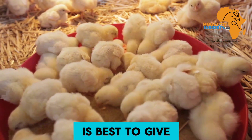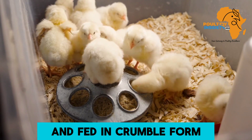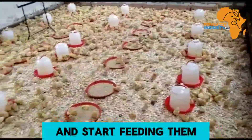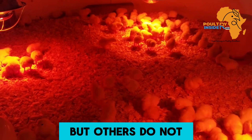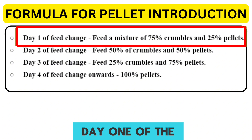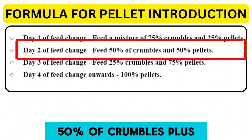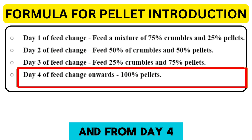Starter feed for broiler chicks is best given as crumbles, because it reduces feed wastage, discourages selective feeding, and increases feed utilization. After week one, change to pellets. Some chicks adapt easily to an abrupt change, but others do not. To solve this, gradually introduce pellets: Day 1 — 75% crumbles and 25% pellets; Day 2 — 50% crumbles and 50% pellets; Day 3 — 25% crumbles and 75% pellets; and from Day 4 onwards, feed full pellets.